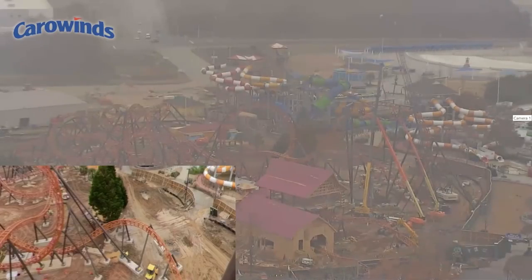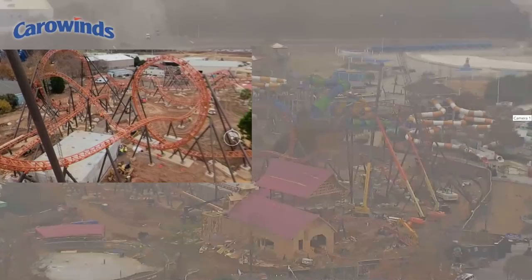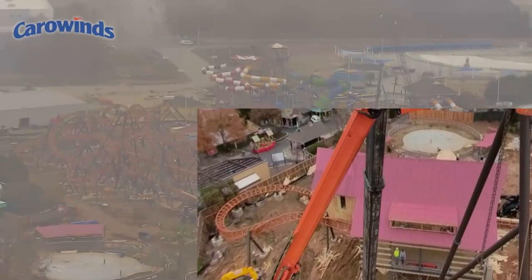Let's head over to Carowinds and look at Copperhead Strike. From what Carowinds is reporting, the ironwork for Copperhead Strike has been completed. However, there's a lot more work to be done before it opens. I've been hearing some enthusiasts saying Copperhead Strike is going to open earlier than March or for the new year, and that's not the case. The ironwork is done, but they have so much more to do before this coaster is anywhere near ready.